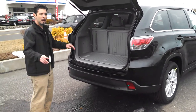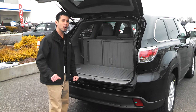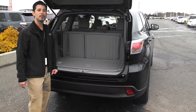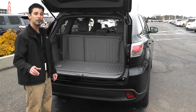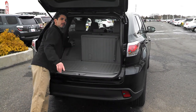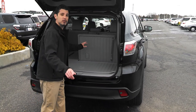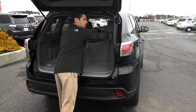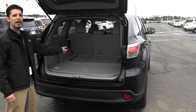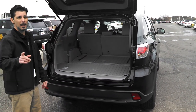Storage space in the back of the Highlander has also been optimized. With the rear seats up, you now get over 13 cubic feet of storage space. With the rear seats folded down, the Highlander will give you over 42 cubic feet of storage space. Seating up to eight passengers, the Highlander can fit the family and the luggage.